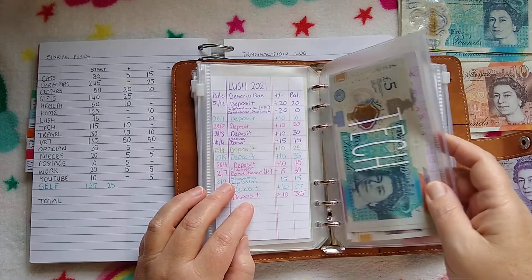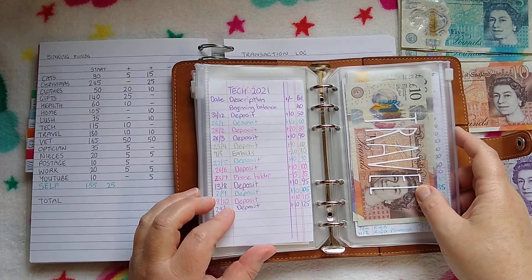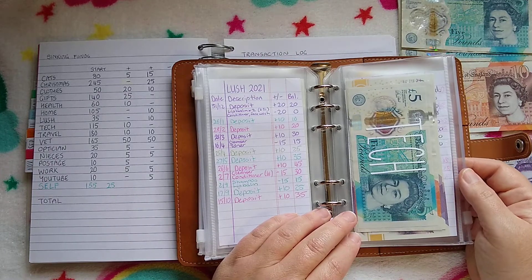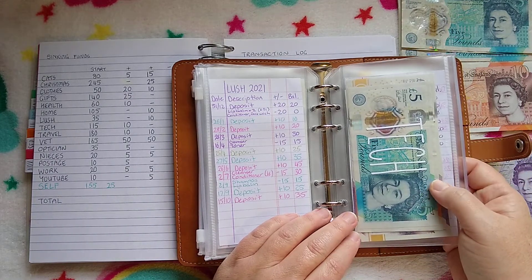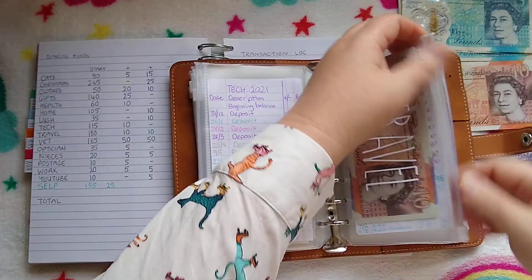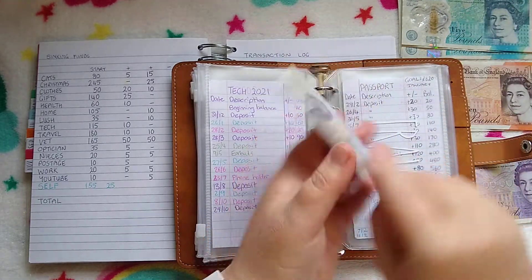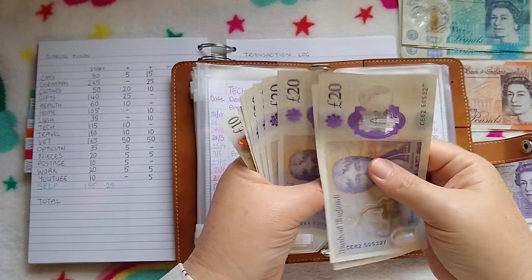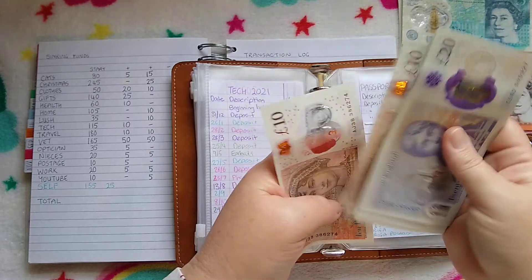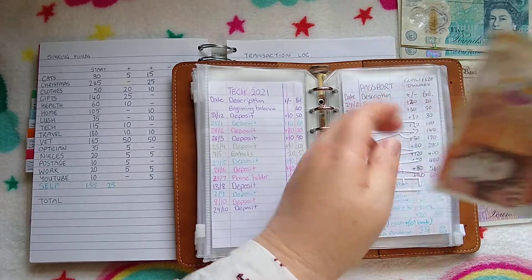Tech is not getting anything — I got it last time, it's got £125. Tech is just to save up for when invariably my phone or my laptop, something will die. So I'm just building it slowly towards that. Travel is getting £10, so now travel has £200. Hit a little milestone — £200!